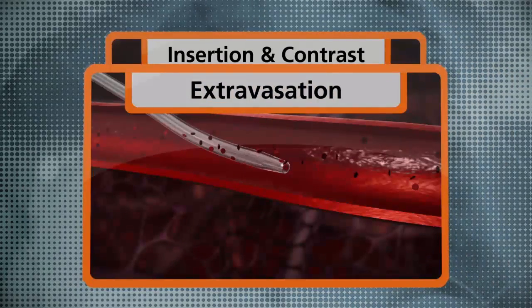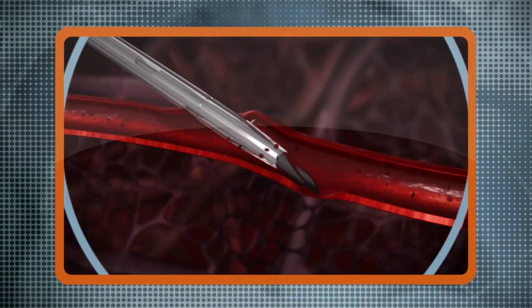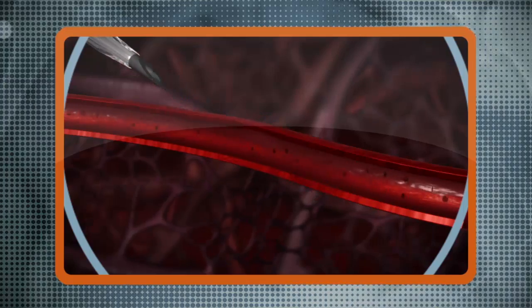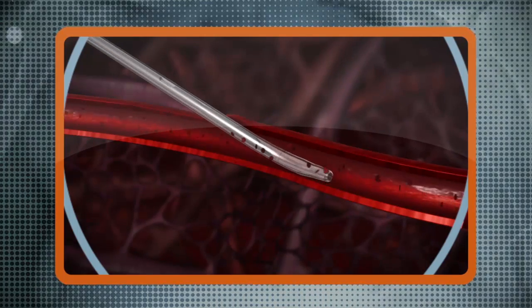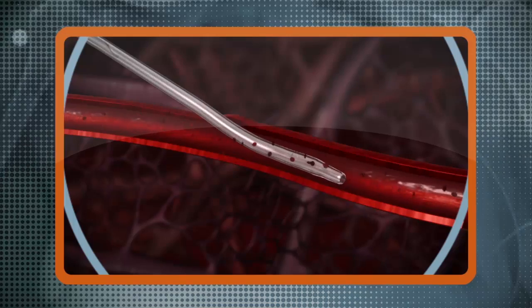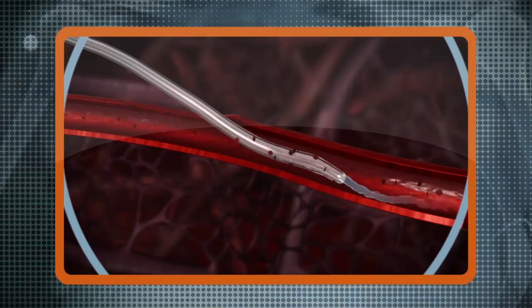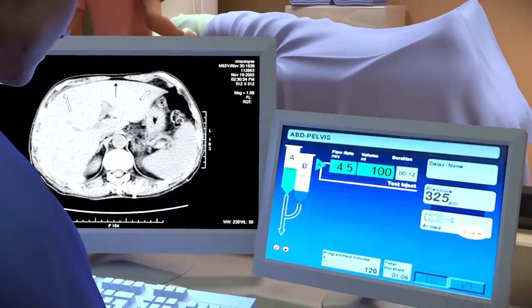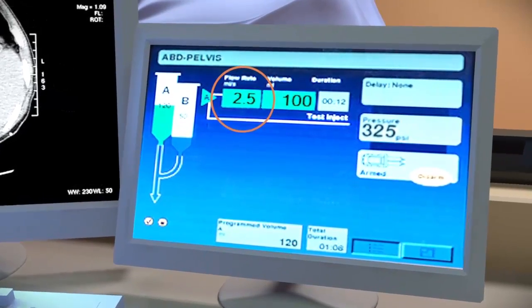Large catheters are typically used to achieve high injection rates, but they can be difficult to insert as well as painful for the patient. When a clinician is faced with difficult vessel access, he or she may revert to a smaller IV catheter gauge size. However, a smaller catheter is often unable to adequately handle the protocol flow rate. As a result, the clinician may decide to reduce the flow rate, which can result in suboptimal contrast delivery and compromised image quality.